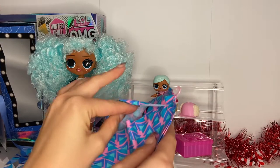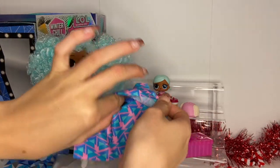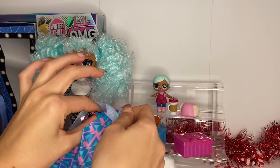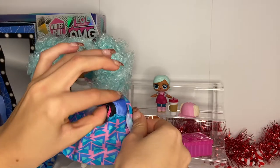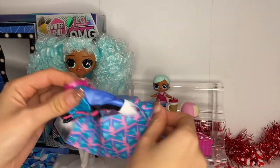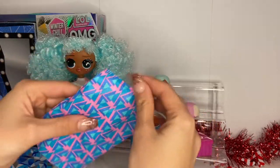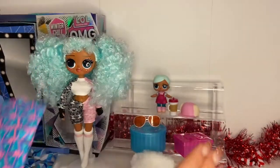Now we can do her little jacket. If you've seen my videos before, I really don't like ripping the bags because I put them in a little garment bag closet that I made — here's the bag if you were wondering. Super cute.